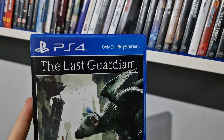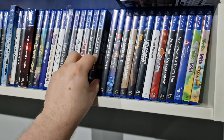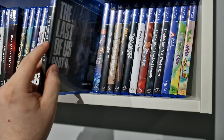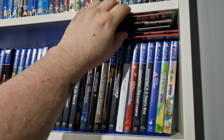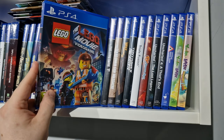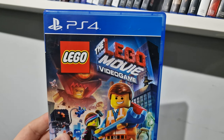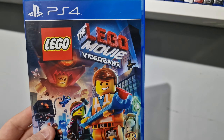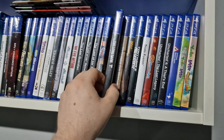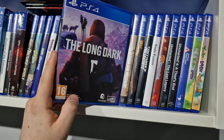The Last Guardian — brilliant game. The Last of Us Part One Remaster, The Last of Us Part Two. Lego The Movie Video Game — I always struggle with that title. The Long Dark — very hard game, good game, but it's a survival game and it's very difficult.